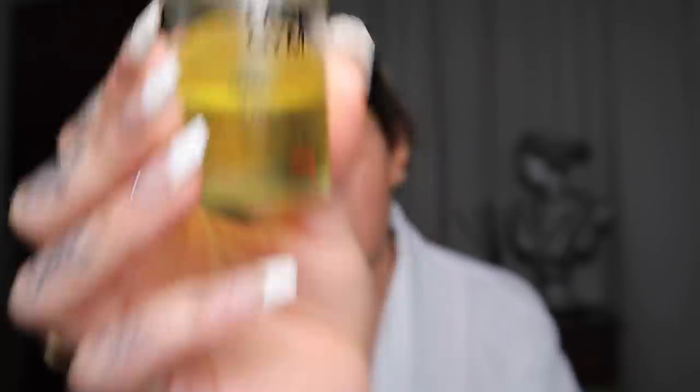Another thing that's completely changed my skin is giving myself a little facial massage every day — including my neck. You don't need to use this specific oil; I'll list other oils I love below. But this one is amazing — it's the Face Gym Detox Signature Face Oil. Face Gym, for anyone who doesn't know, is a place you can go for a facial but it's quite active — like a workout for your face. I get quite a lot of oil because I do my whole neck as well. I rub my hands together and start with my neck.